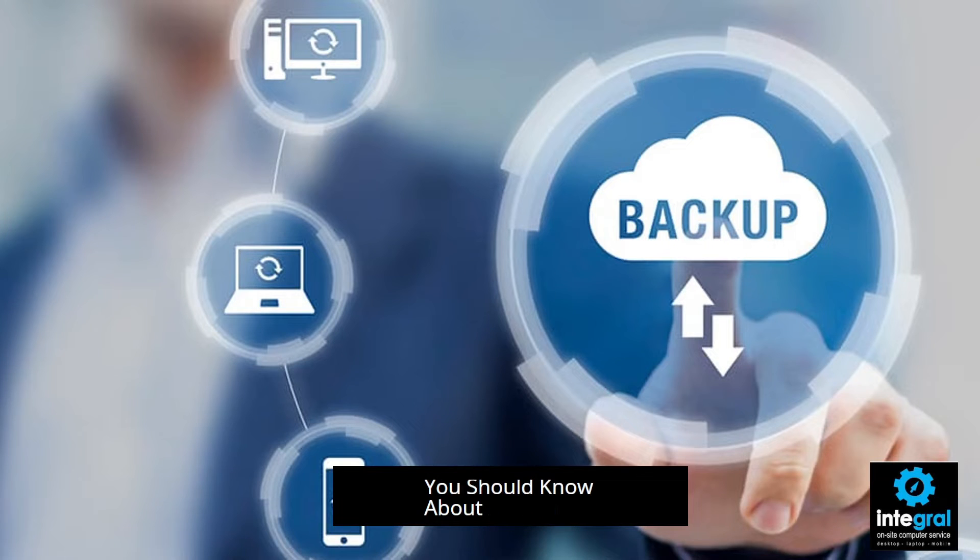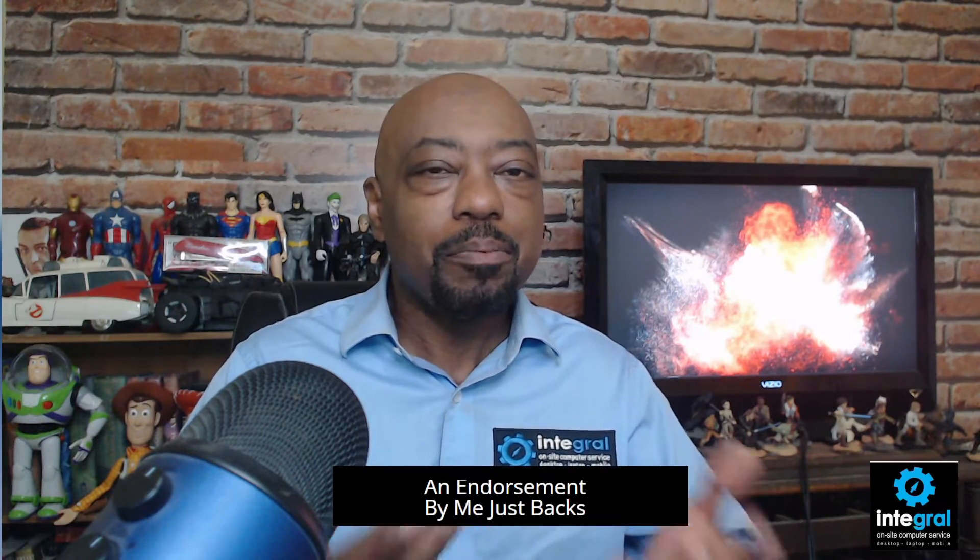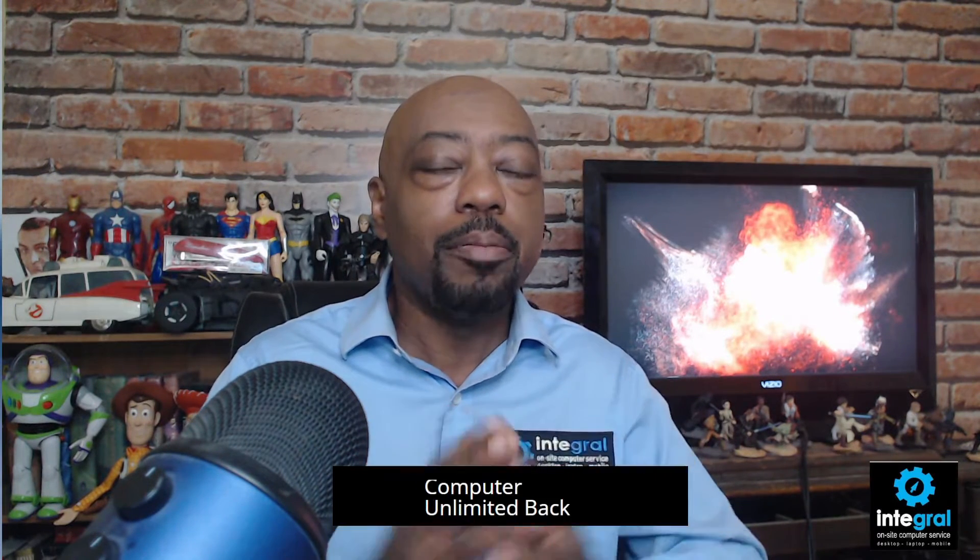Now, for laptop users — most will use an external hard drive, but none of them actually plug it in, so cloud backup is going to be your solution. One of the best products out there — not an endorsement, just facts — is Carbonite online backup for your Windows or Mac computer. It offers unlimited backup for as low as $83 a year, so if you want to keep your data safe and secure, Carbonite is the way to go.